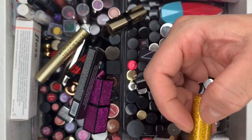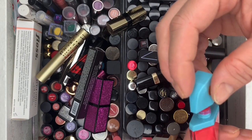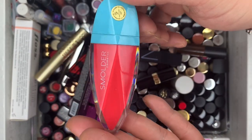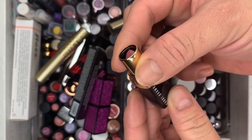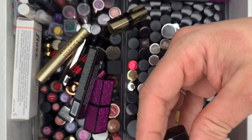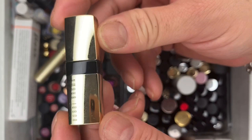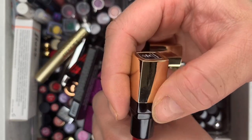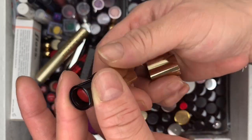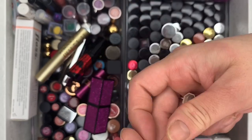Then we have Small Dark Cosmetics — used it once but it's too bright for me, getting rid of it. Then we have Bobbi Brown — keeping this one. And another Bobbi Brown in Red Velvet — that shade is beautiful, keeping this one too.